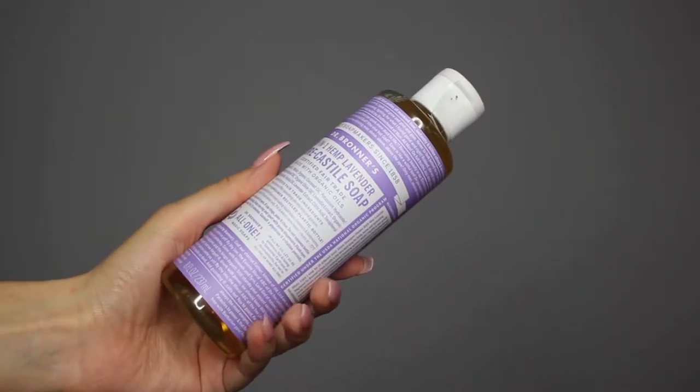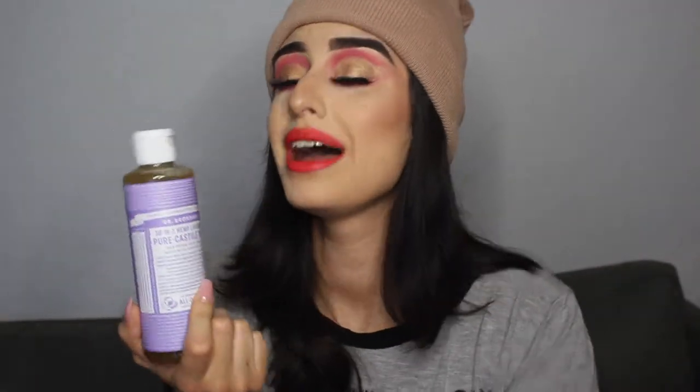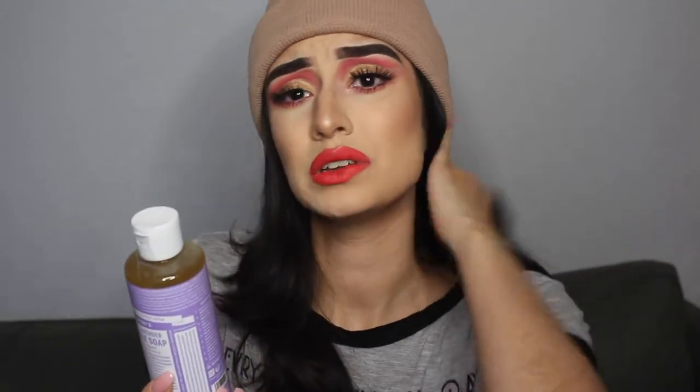I also went ahead and purchased the pure Castile soap — this is Dr. Bronner's soap. I've heard amazing things about this and I could not find one bad review on the Ulta site. You can apparently use this for everything — your hands, face, body, hair, to clean your makeup brushes, to clean your house. You can use this stuff for everything and they're cruelty free and certified for a whole bunch of things. I'm planning to use it as shampoo to see how that feels, and if not, I'll totally use it to wash my brushes. I love how multi-purpose it is.